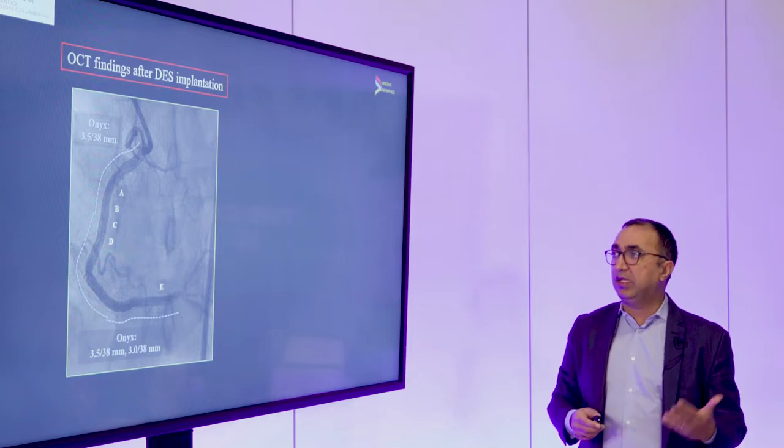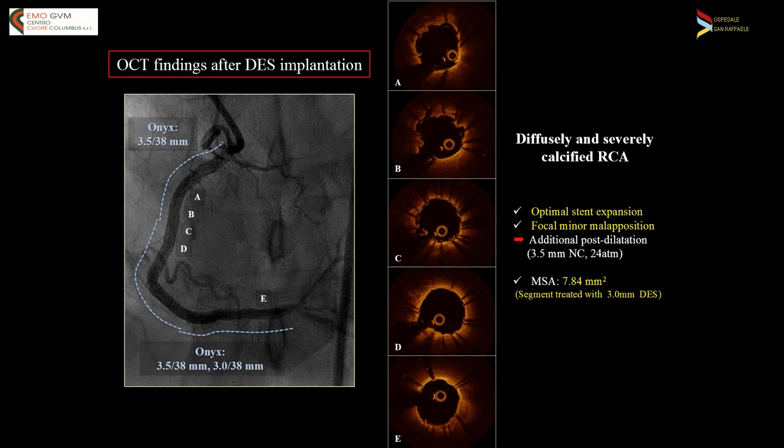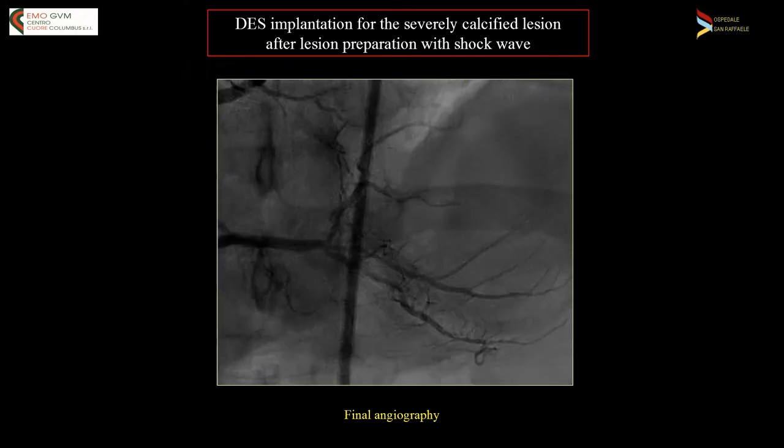I also have some imaging to show you because in these complex lesions an angiographic view alone is not good enough. Here you see the OCT we did, and there is really fantastic stent expansion. There was one area we thought we could expand even slightly better, so we did some additional post-dilation, but our minimal stent area was 7.84 mm² for a segment treated with a 3.0 DES. So really great expansion. Here is the final angiography with TIMI 3 flow.